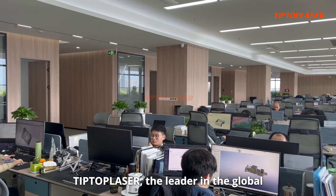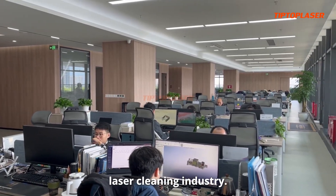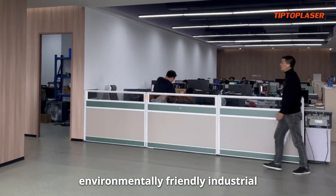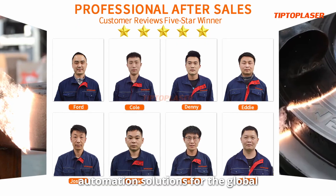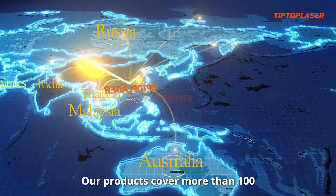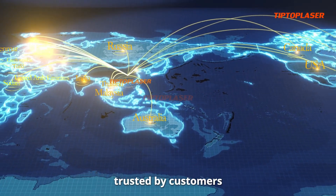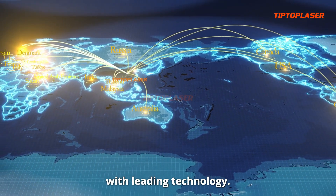Tip Top Laser, the leader in the global laser cleaning industry. Committed to providing efficient and environmentally friendly industrial automation solutions for the global manufacturing industry. Our products cover more than 100 countries around the world and are deeply trusted by customers with leading technology.